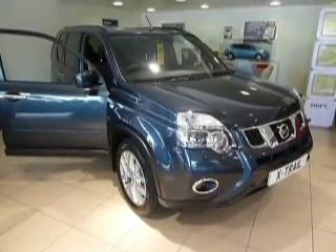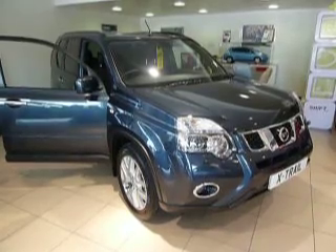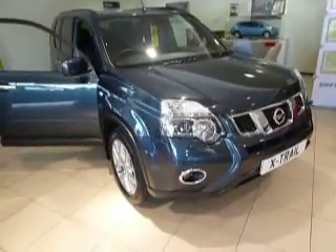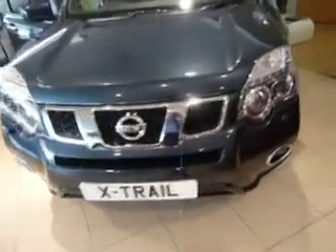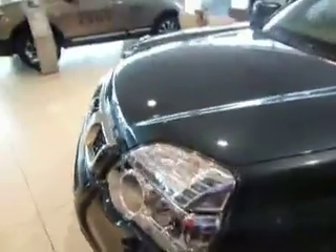Hello, I'm Simon from JT Hughes Nissan. Today we're looking at a Nissan X-Trail 2 litre diesel, 173 brake horsepower, in Haptic Blue, which is a new colour. It's a lovely car, brand new on an 11 plate, and it's the Tecna — the top of the range — really well specced. Haptic Blue is a lovely metallic colour they've just introduced recently.